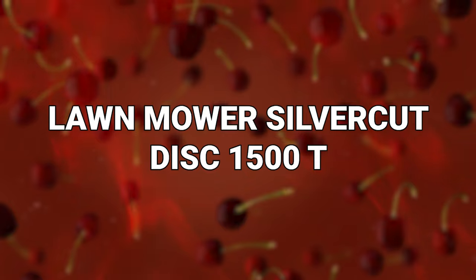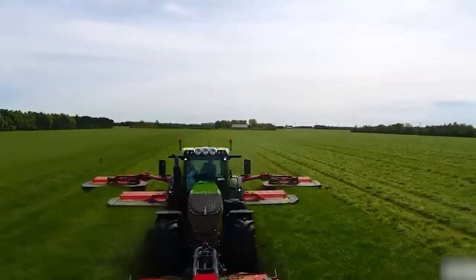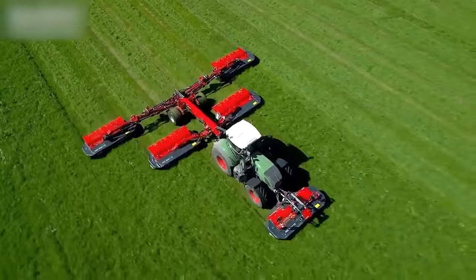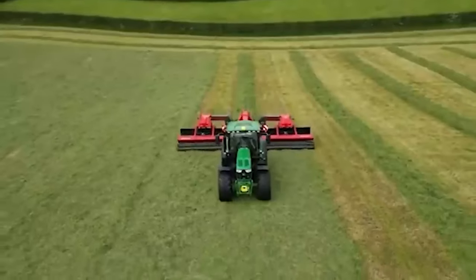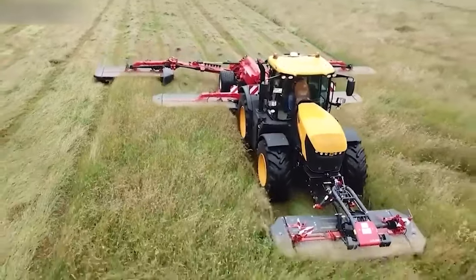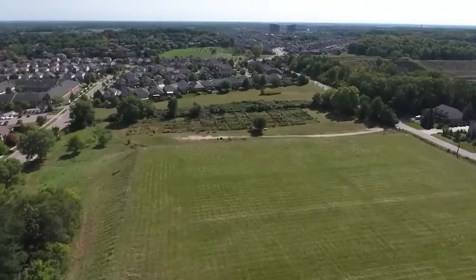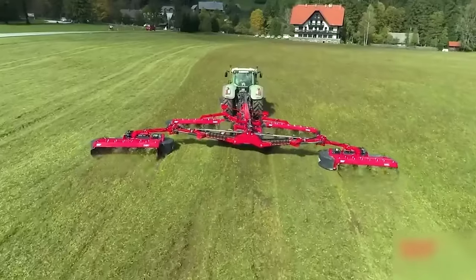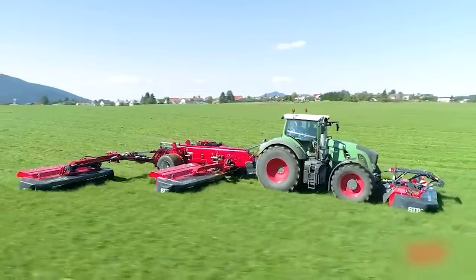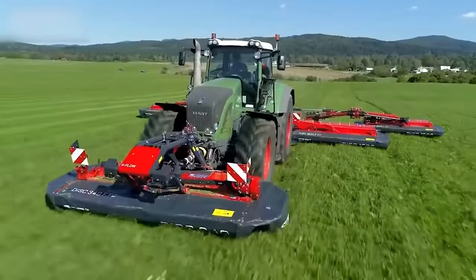Number 11: Lawn Mower Silver Cut Disc 1500T. This is a super fancy lawn mower that will do as much for your suburb's cred as it will for your resulting perfectly manicured lawn. The Silver Cut Disc 15T is a highly advanced and efficient mowing machine designed for professional turf management and large-scale grass cutting. This state-of-the-art mower represents a significant innovation in the field of turf maintenance, with precision and performance for maintaining sports fields, golf courses, and expansive green areas. At its core is a sharp and shiny cutting mechanism featuring a large, robust disc with multiple cutting blades. These blades are finely tuned to ensure a clean and consistent cut, regardless of the terrain or grass type.